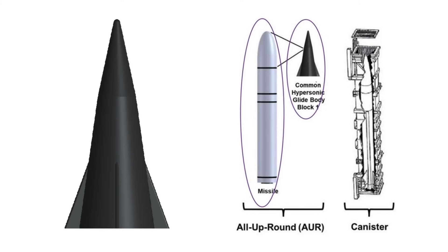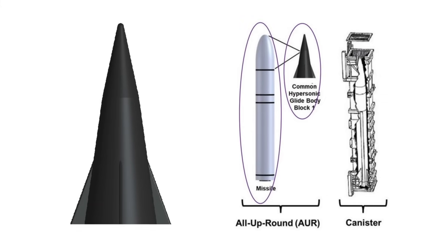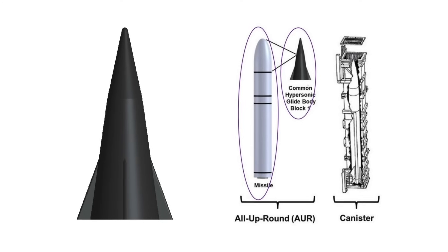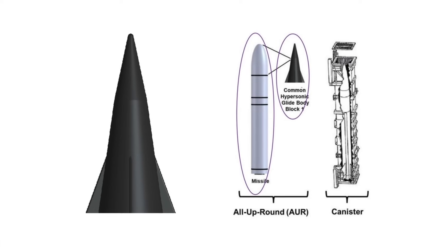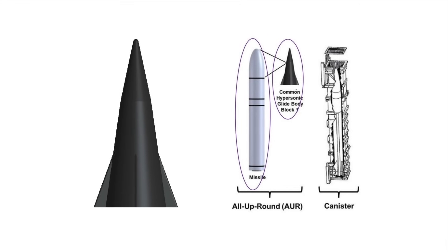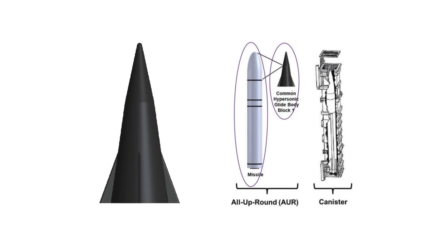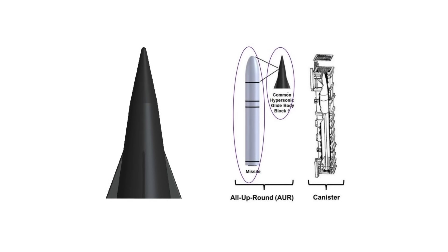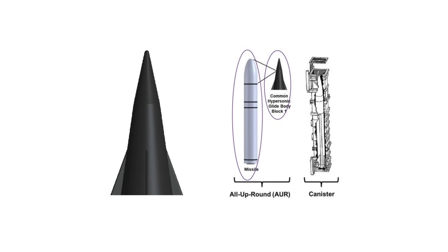Conventional Prompt Strike (CPS) is a conventional, intermediate-range boost-glide hypersonic weapon system. The CPS all-up-round missile includes a two-stage solid rocket motor booster and a common hypersonic glide body (CHGB) containing a kinetic energy projectile warhead. The U.S. Department of Defense has been developing the CHGB so that it will serve as the base of its offensive hypersonic missile, to be used by different services of the U.S. military — Army and Navy.